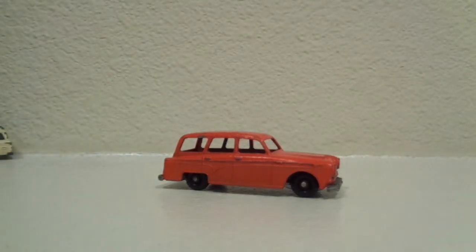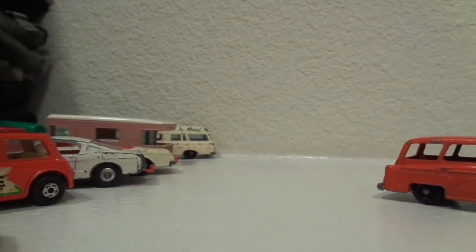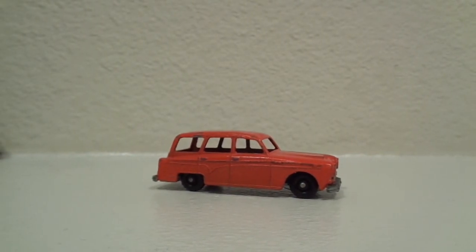But that's it for the collection for now. Later on I will go ahead and put some more cars out for display and show them to y'all. Anyway, thanks for watching. Have a good one.